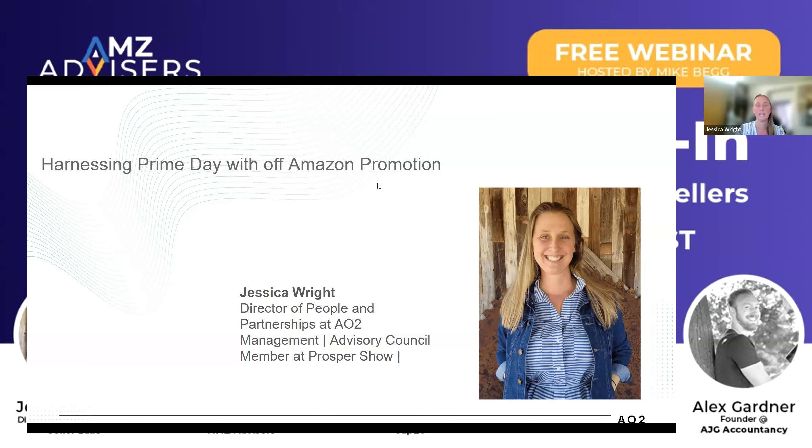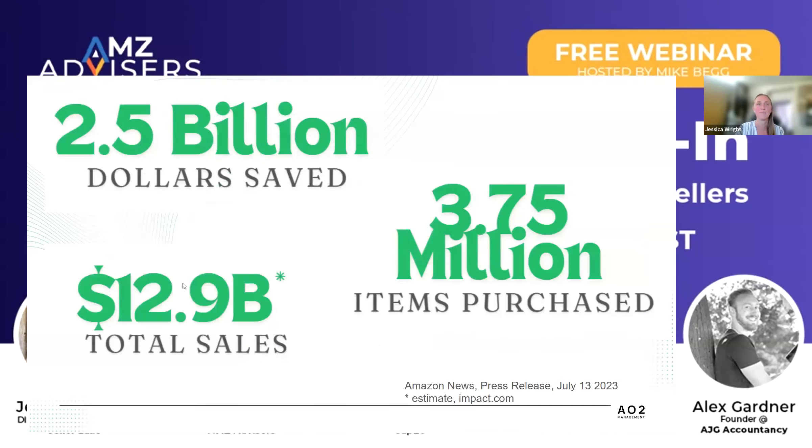Jumping right in — just a couple of quick Prime Day numbers. Some things you may have already seen, but it's helpful to set the scene for what's going on both on and off Amazon. Last year, the estimated total for sales on Amazon for Prime Day was $12.9 billion. That represents 3.75 million items purchased and $2.5 billion saved by those members shopping, which are great numbers.